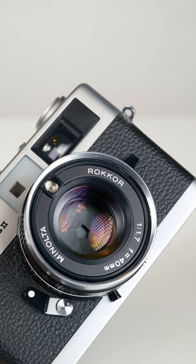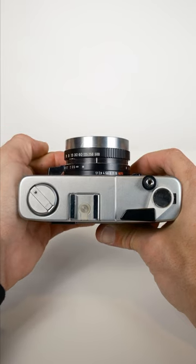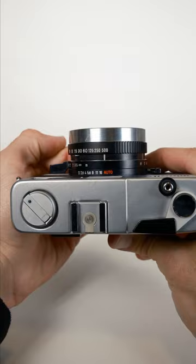It has a sharp 40 millimeter f1.7 Rokkor lens with six elements in four groups, and shutter speeds ranging from 1/8th to 1/500th of a second using a Copal leaf shutter. When using a battery it does have shutter priority auto exposure mode, but can also be operated without a battery because it's fully mechanical.